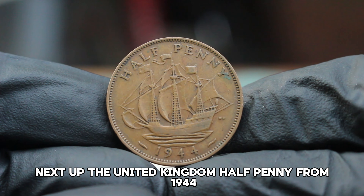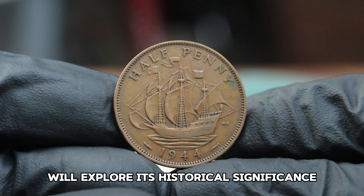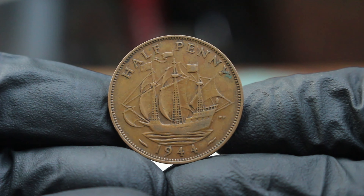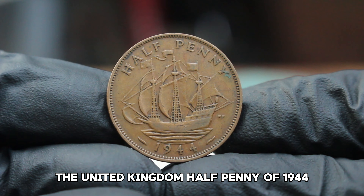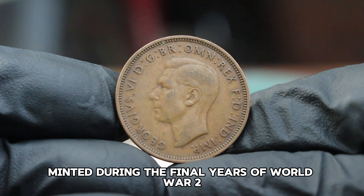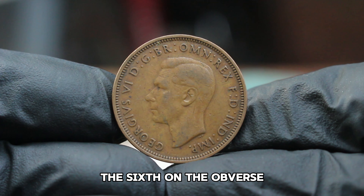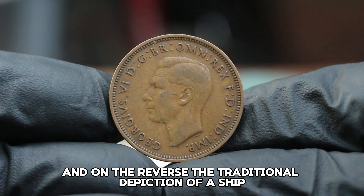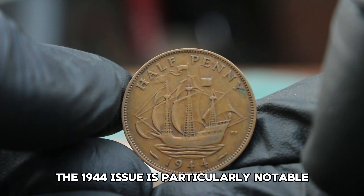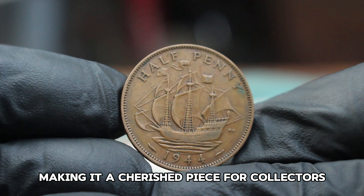Next up: the United Kingdom halfpenny from 1944 in very fine condition. We'll explore its historical significance, unique features, and most importantly, its value in today's auction market. The 1944 halfpenny is a coin rich in history, minted during the final years of World War II. It features the iconic portrait of King George VI on the obverse, and on the reverse, the traditional depiction of a ship, which has become symbolic of British halfpennies. The 1944 issue is particularly notable due to its wartime context, making it a cherished piece for collectors.